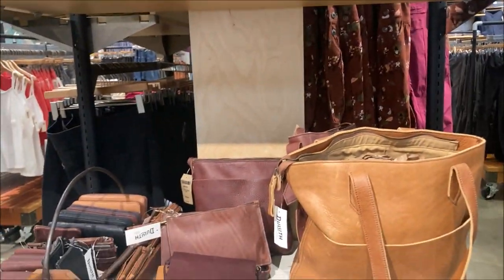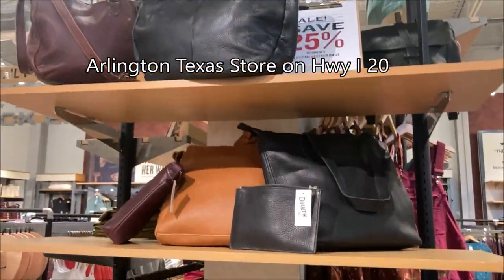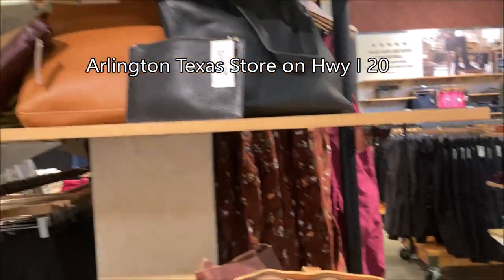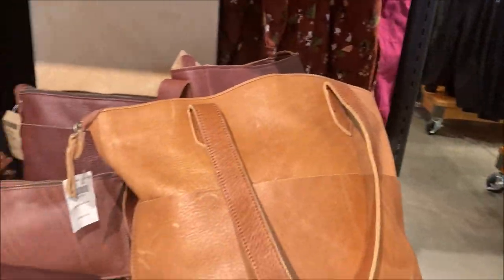I'm at Duluth Trading for the first time looking at some of this stuff in person. They have their Lifetime Weather collection, which I have had pieces from before.